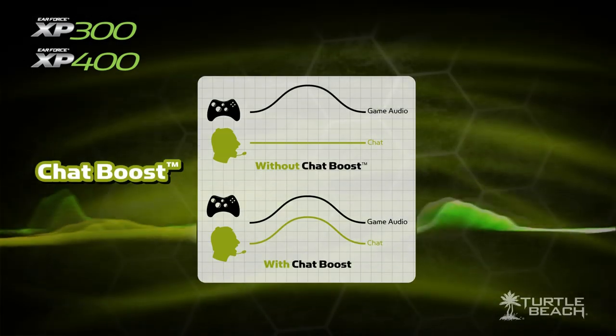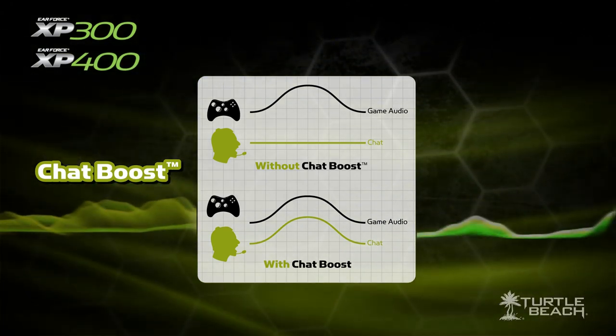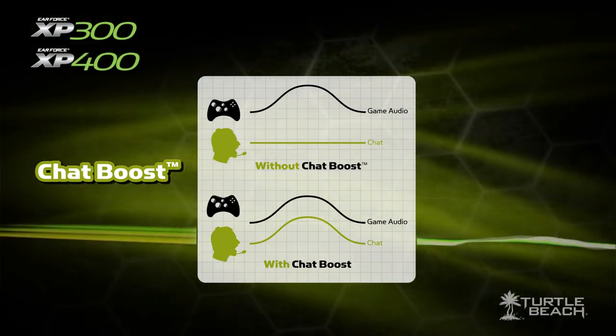There's also Chat Boost, which increases the chat voice level as the game gets louder, so you can always hear what online players are saying. And we've also added a chat silencer that eliminates digital noise from your Xbox controller, so you'll hear complete silence when nothing is going on.